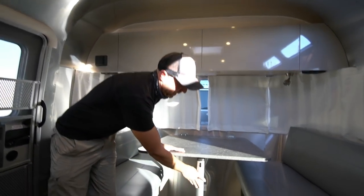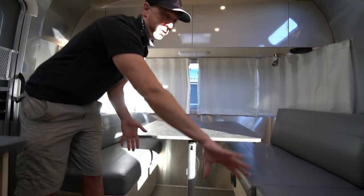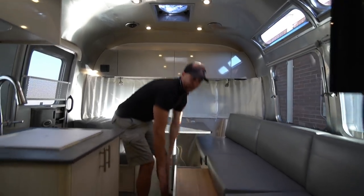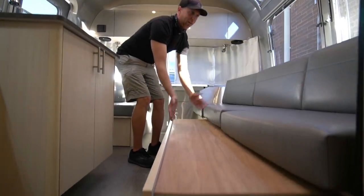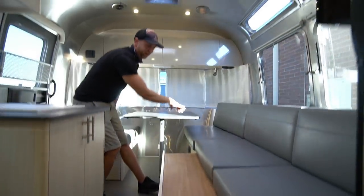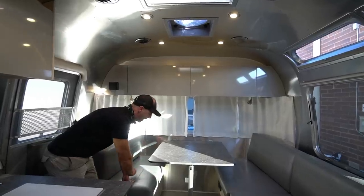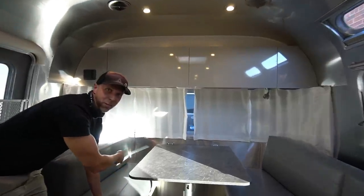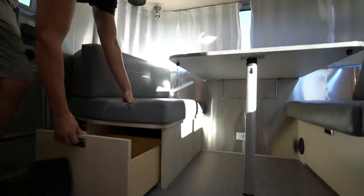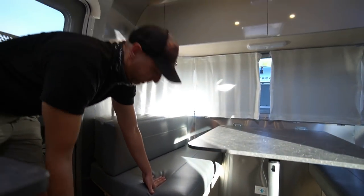This is the dinette that flips down and makes into a bed. The other side also pulls out and makes a bed, so you can have a bed with extra cushions here and this also makes a giant bed — great for lounging or for guests. Underneath the dinette seat there's a subwoofer in the back for the JL Audio system. You can't see it, but you also get a nice drawer — we think we'd use it for shoes.